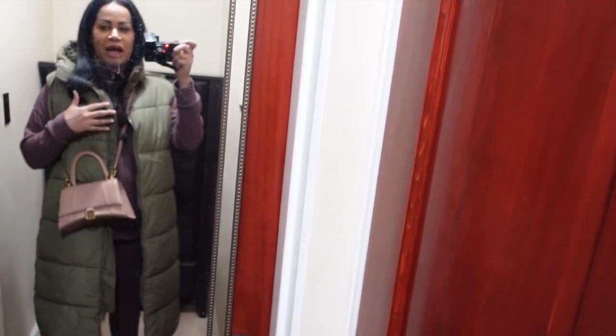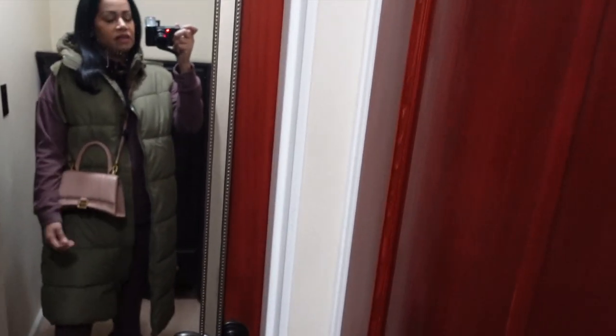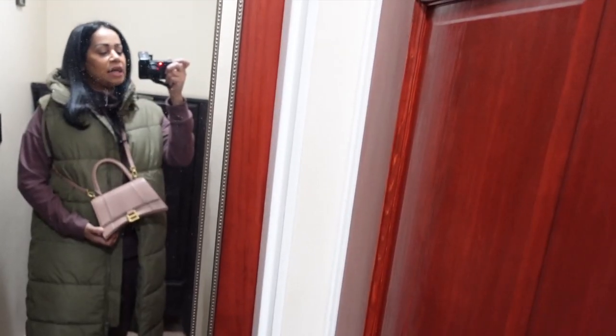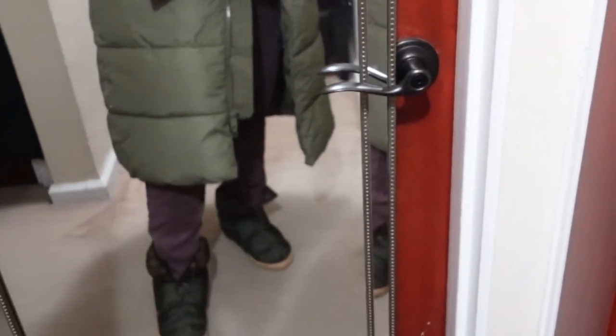My outfit for the evening — believe it or not, I got this color combination idea from a package of Skittles. I'm wearing a Fabletics tracksuit underneath, part of the sale. This is a Balenciaga hourglass bag. This is my new obsession — my H&M long hooded puffer. It is water resistant, so if it rains or snows outside, I'll stay nice and warm and dry.